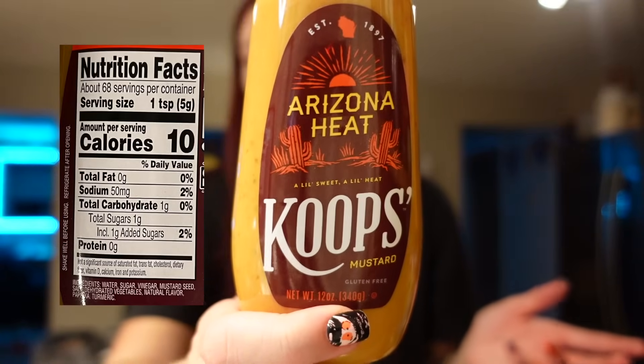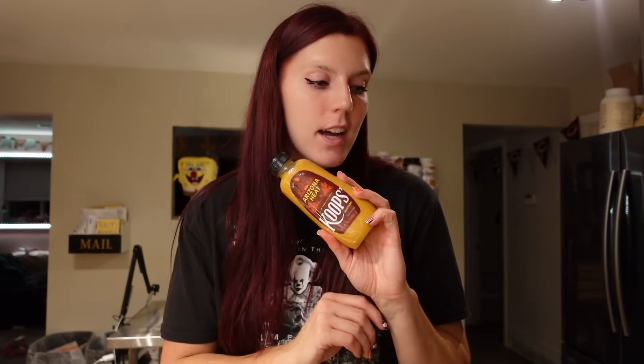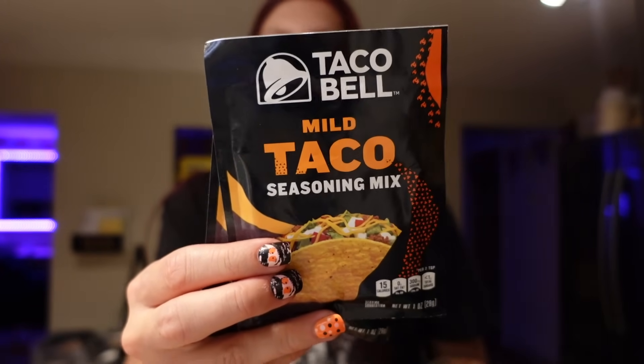Adam needed some mustard — this is the Arizona Heat Coop's Mustard, and it's zero points for the serving. A teaspoon is 10 calories. It has a little kick but it's not too spicy, with really good flavor. I like it on lunch meat sandwiches and burgers. I also just grabbed some taco seasoning — I always buy the same kind: Taco Bell mild seasoning. I use this with ground chicken, ground turkey, or shredded chicken, using the packet in some water.